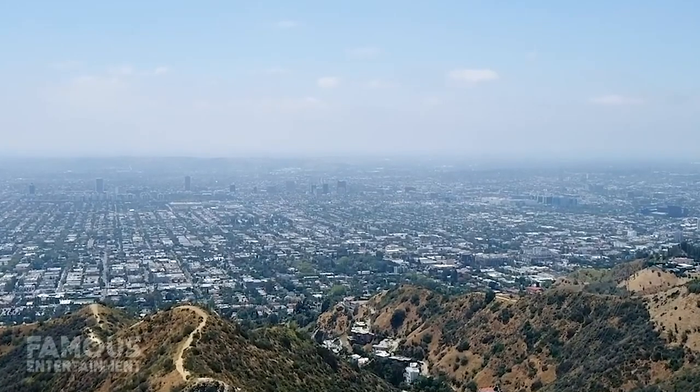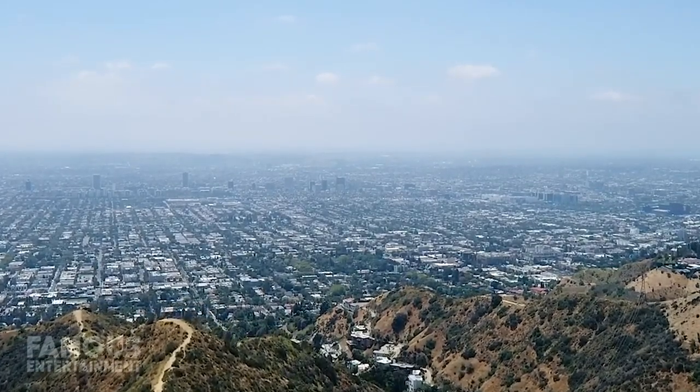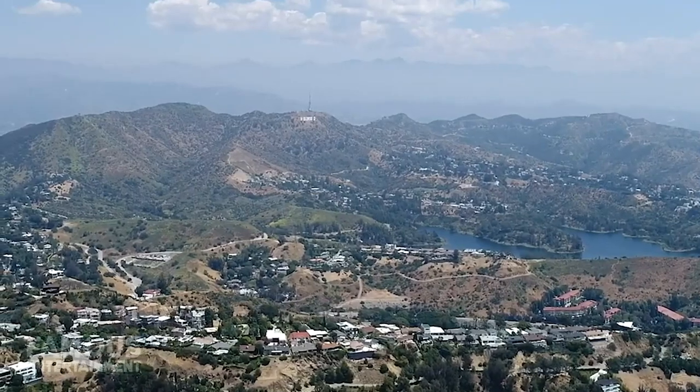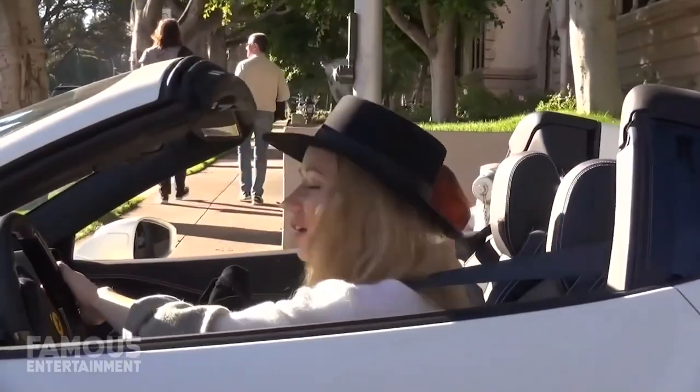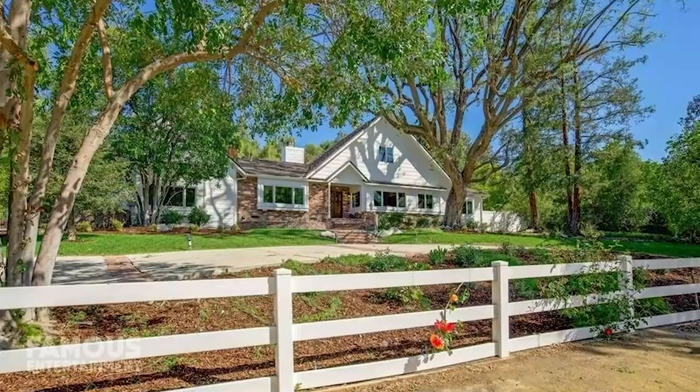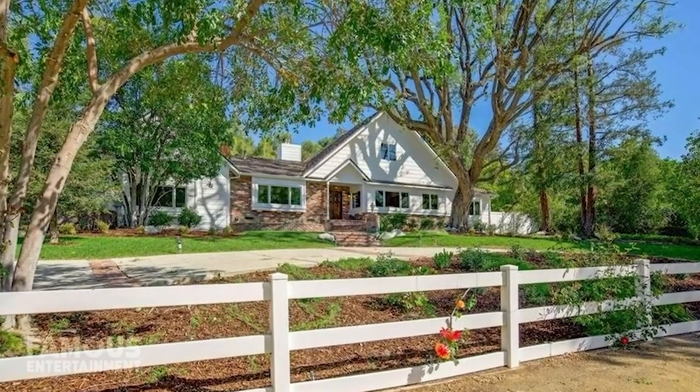While Iggy has been renting a fancy mansion in Calabasas for the last few years, she just treated herself to a house in the celeb-favored Hidden Hills area. She paid a whopping $605,000 over the asking price, and still wasn't satisfied — she already has some major renovations underway with some crazy amenities she's adding.